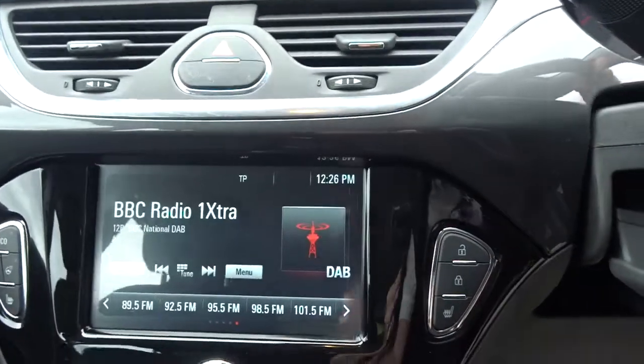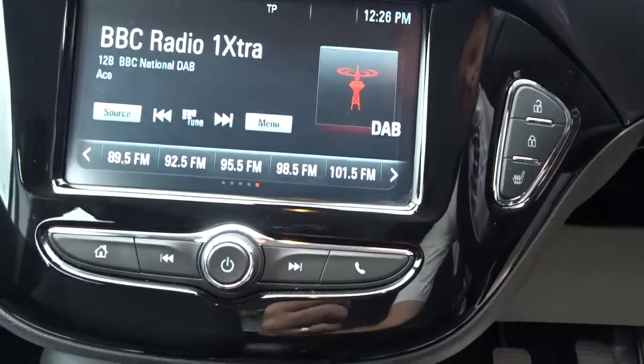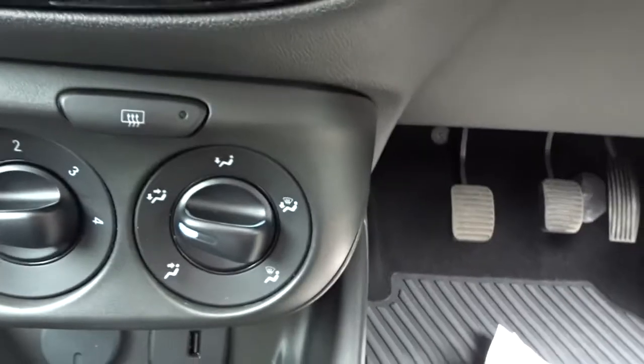The entertainment is provided by a touchscreen DAB radio, which also features AM and FM stations, as well as MirrorLink, Android Auto or Apple CarPlay, full Bluetooth device connectivity and USB device connection.